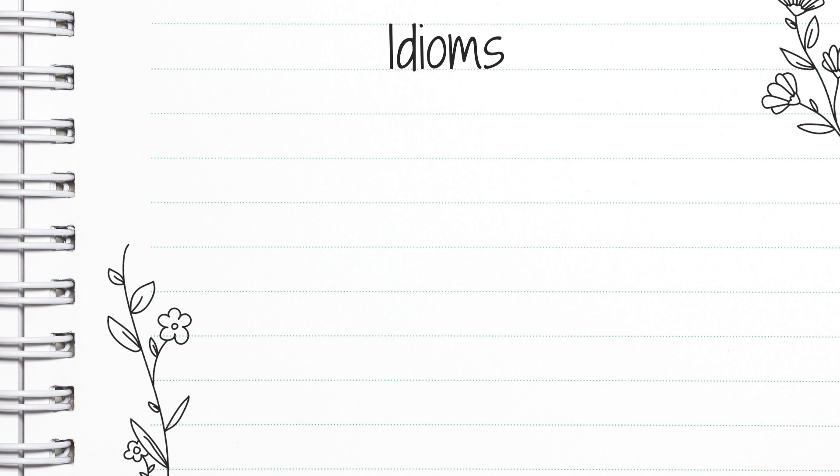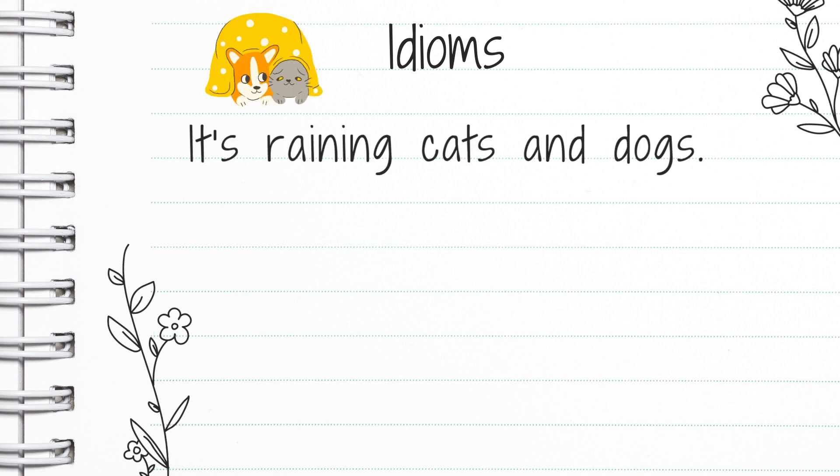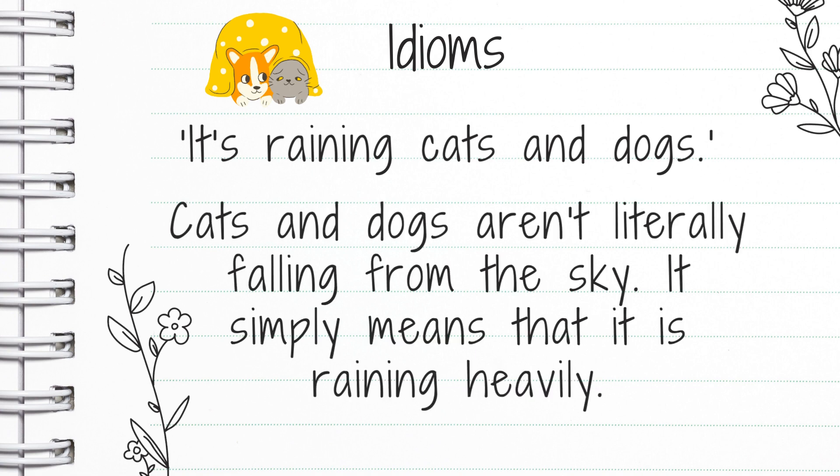Let's have a look at some really common idioms that you might hear native English speakers say. You might hear us say: it's raining cats and dogs. Cats and dogs aren't literally falling from the sky — it simply means that it's raining heavily, a heavy downpour of rain. So that's what we mean when we say it's raining cats and dogs, and that is an idiom.